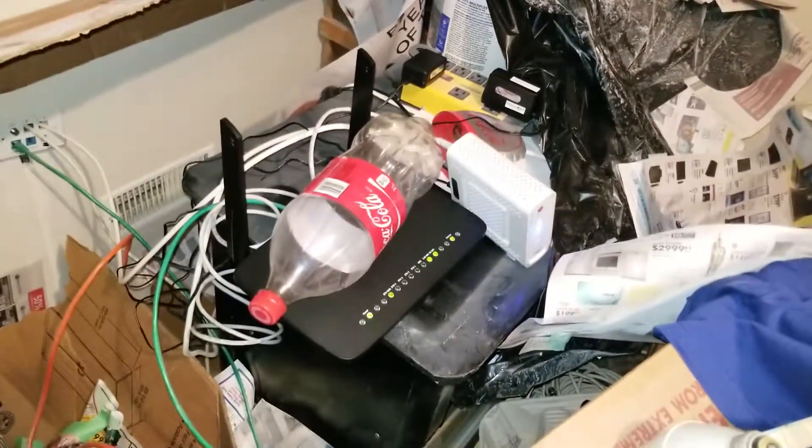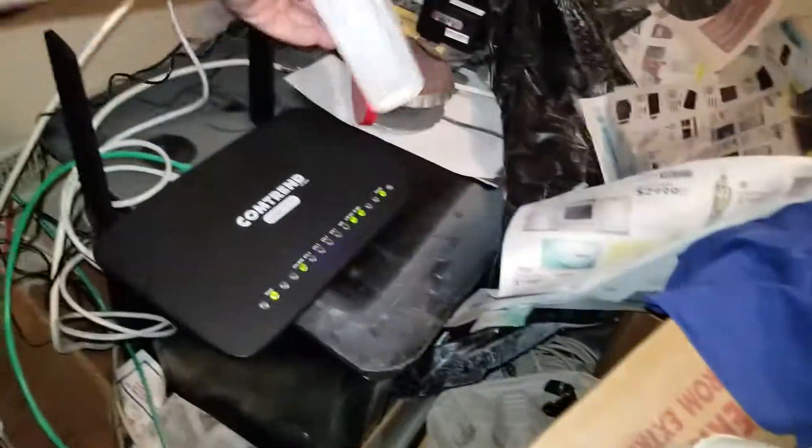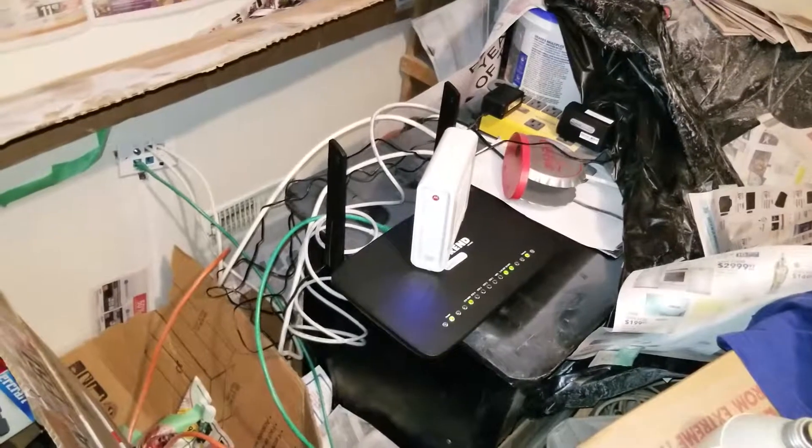That was one big internet router. The modem is pretty simple, I've seen these before — my black from shot cable. In a previous video I closed the doors because the blue lights were bugging them.